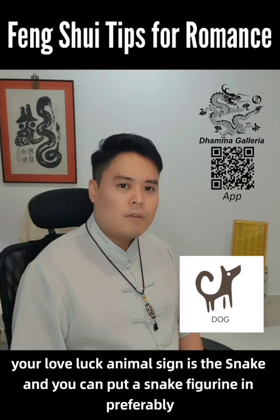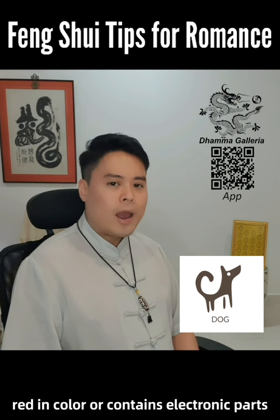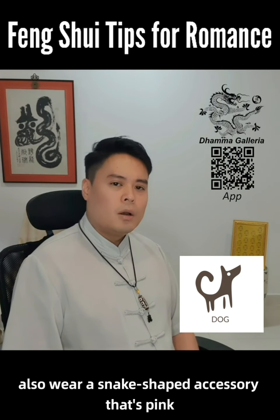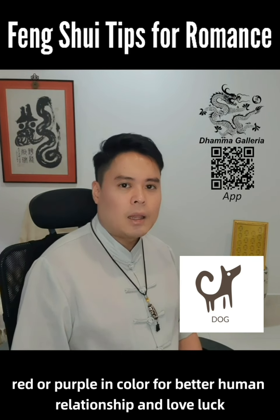For the Dog, your love luck animal sign is the snake, and you can put a snake figurine, preferably red in color or containing electronic parts, at the northeast sector of the house. Also, wear a snake-shaped accessory that is pink, red, or purple in color for better human relationship and love luck.